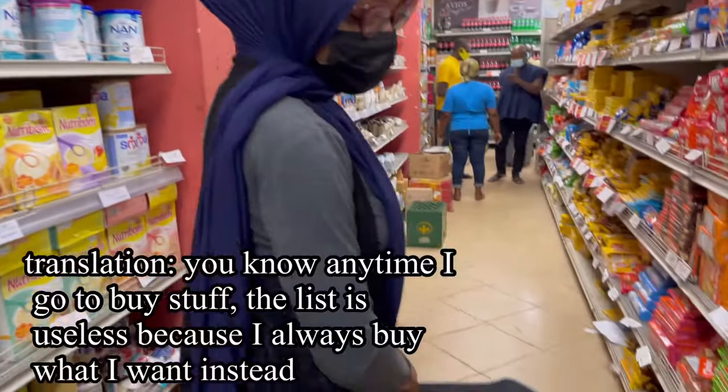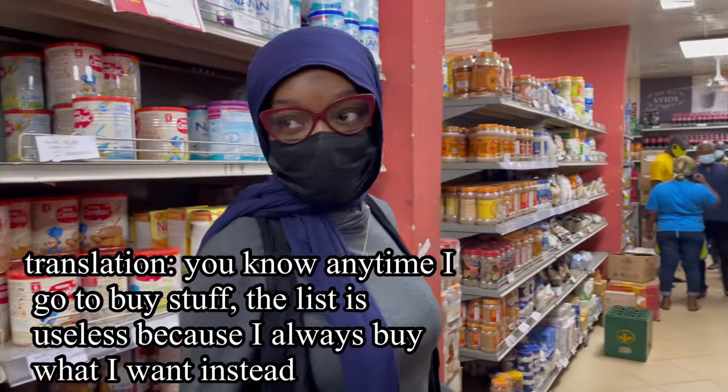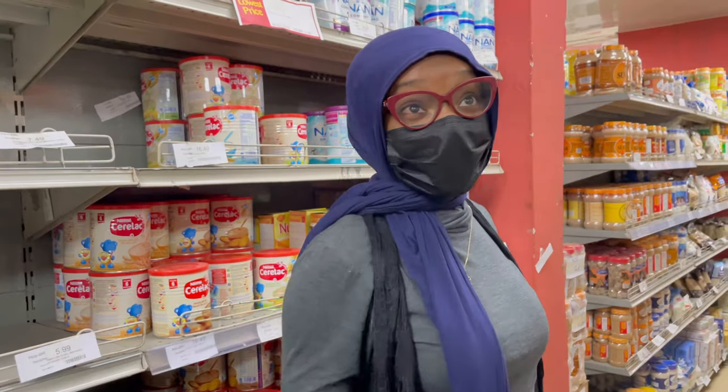Honestly, anytime I come to buy things the list is useless. I just buy the things I want.